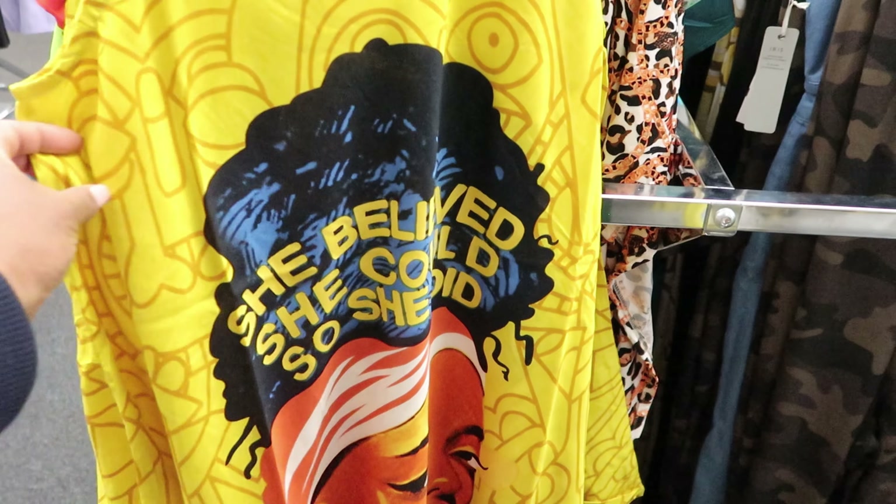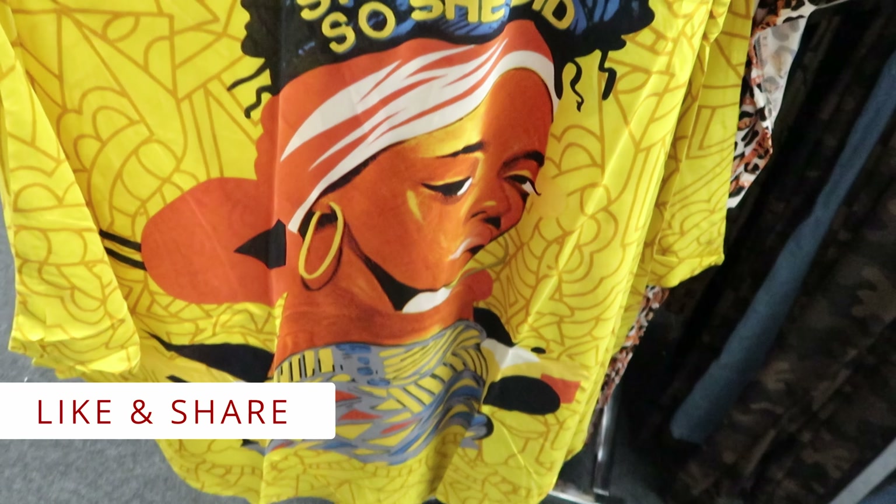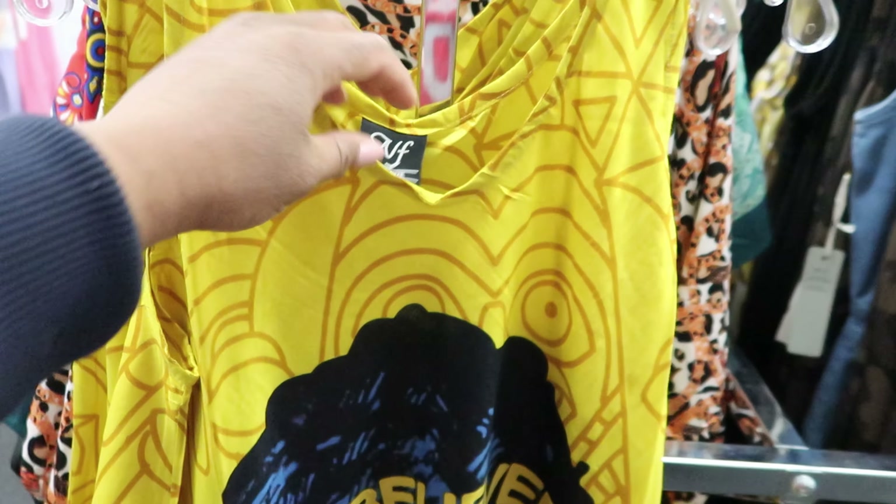They have this dress right here. It says 'She believed she could, so she did.' It also comes with a head wrap and this is $8.99.